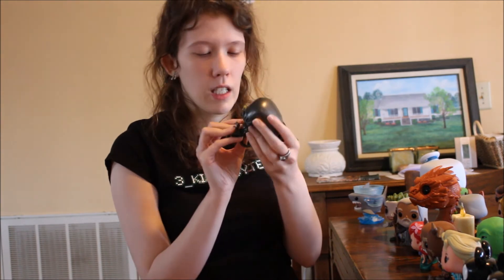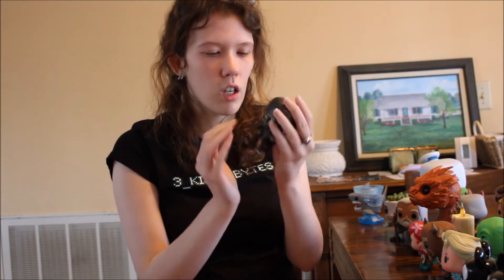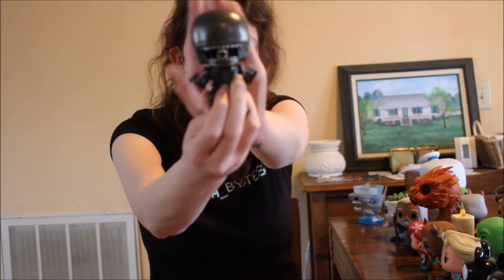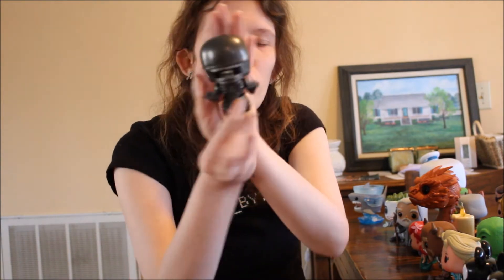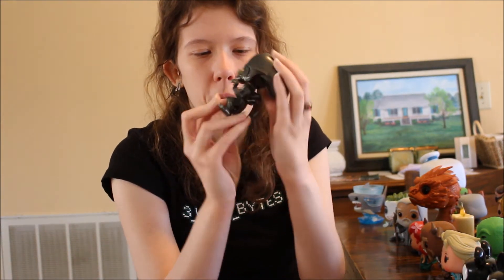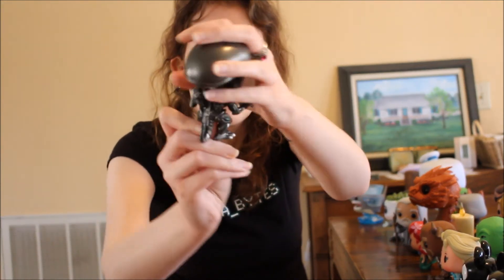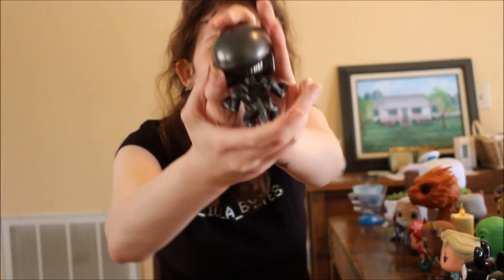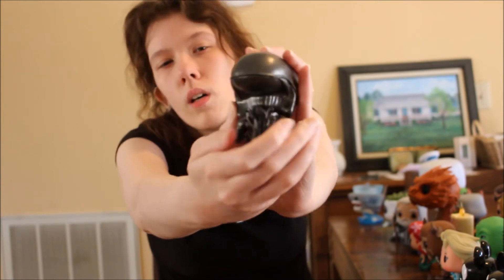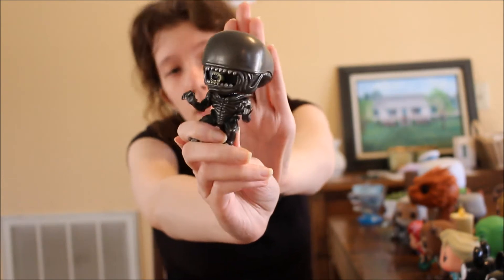Next up is the Xenomorph from Alien. He's so well detailed — he's shiny all over, he's got the second mouth coming out, and his claws are actually really sharp. Flip him over and he's got his tail which is really sharp as well, like he'd use to impale people. I love Aliens and I love the Xenomorph — the design is genius.